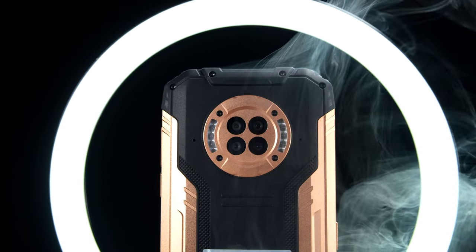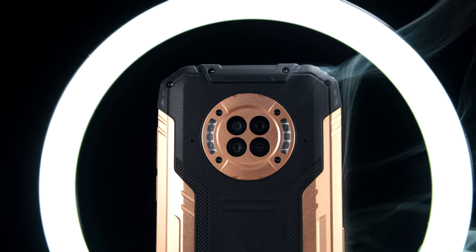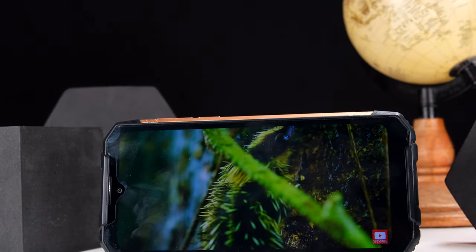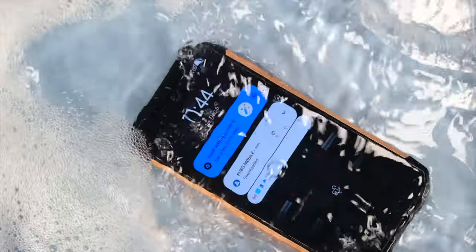The Doogee phone series has played a fundamental part in providing the average consumer with a phone that offers all the characteristics and features of a high-end flagship device, but for a fraction of the asking price. And this guy, well, it's no exception.